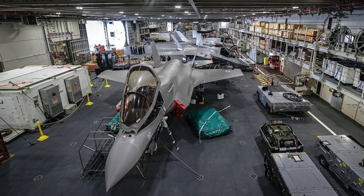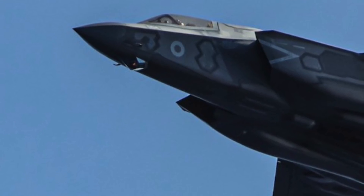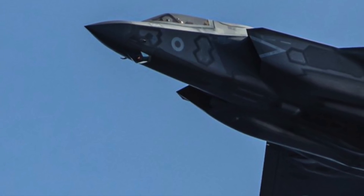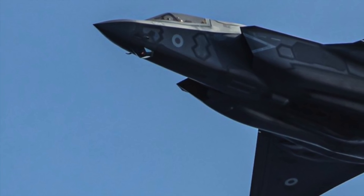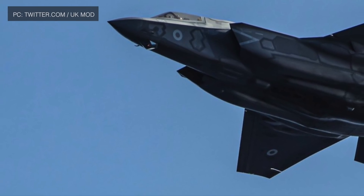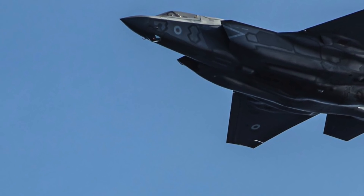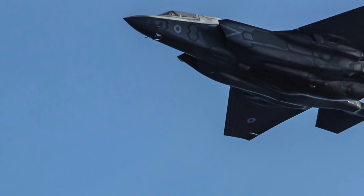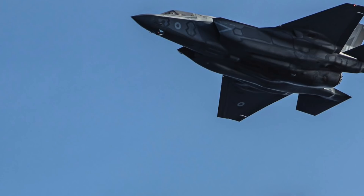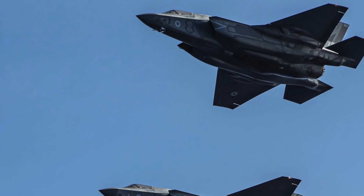Apart from the United States, the primary customer and financial backer, the United Kingdom, Italy, the Netherlands, Canada, Turkey, Australia, Norway, and Denmark are also part of the program. Many other nations like Japan and Israel are also deploying the fighters. The nine major partner nations, including the U.S., plan to acquire over 2,000 F-35s through 2035, which if delivered will make the F-35 one of the most numerous jet fighters. The fighter aircraft are expected to remain in service beyond 2050.